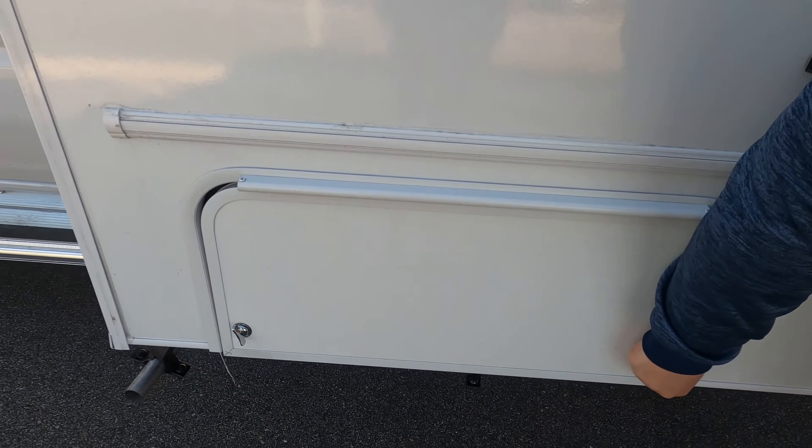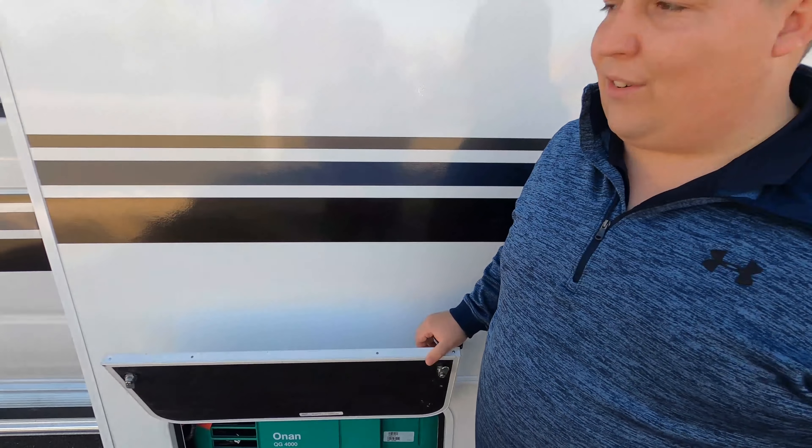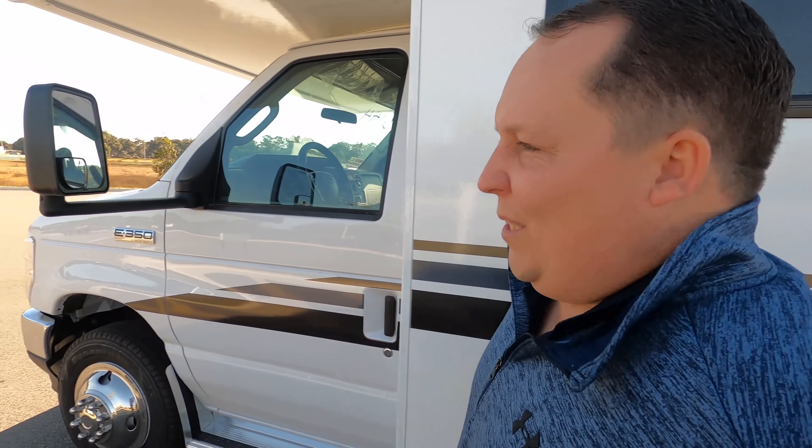Right here is going to be your generator — it is an Onan 4000 generator. The outside of this motorhome looks great, but the inside looks even better. Let's go take a look.